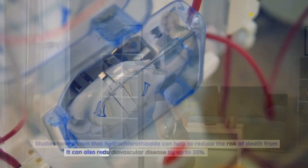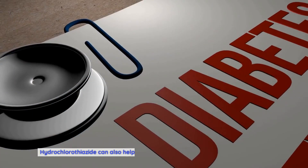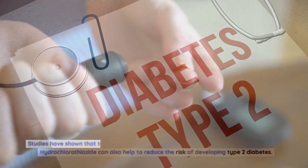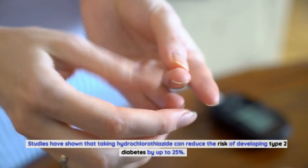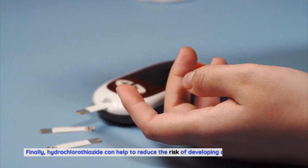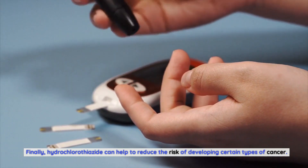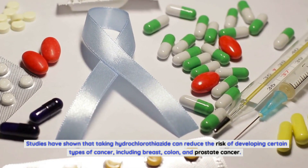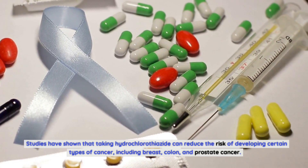Hydrochlorothiazide can also reduce the risk of developing chronic kidney disease. It can also help to reduce the risk of developing type 2 diabetes — studies have shown it can reduce that risk by up to 25%. Finally, hydrochlorothiazide can help to reduce the risk of developing certain types of cancer, including breast, colon, and prostate cancer.